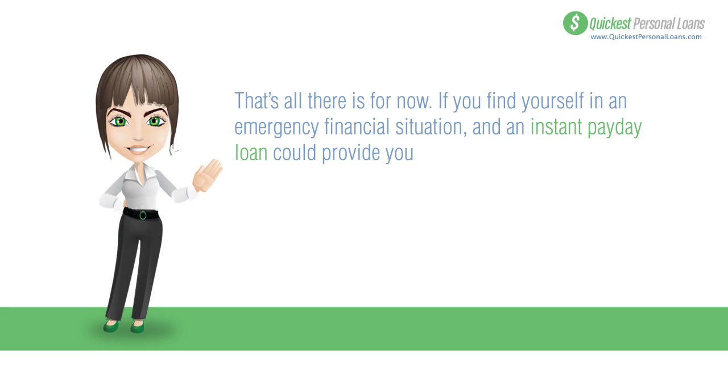That's all there is for now. If you find yourself in an emergency financial situation and an instant payday loan could provide you with some breathing room, just go to quickestpersonalloans.com.